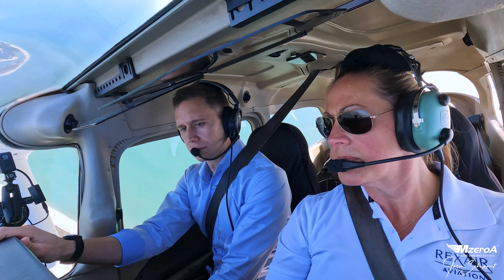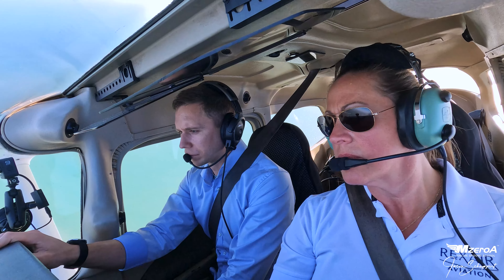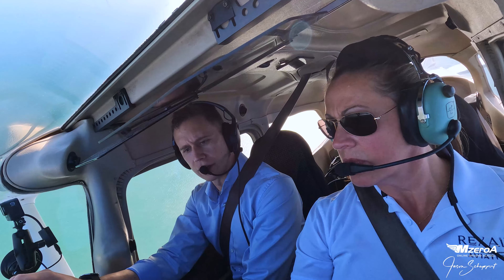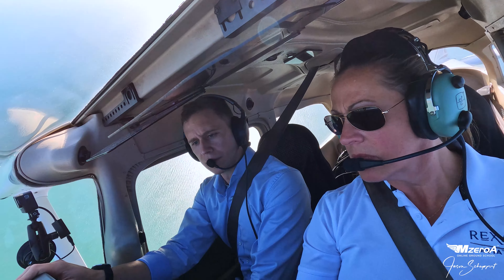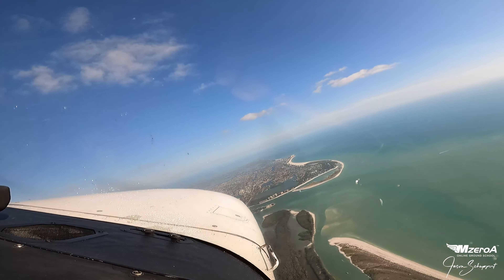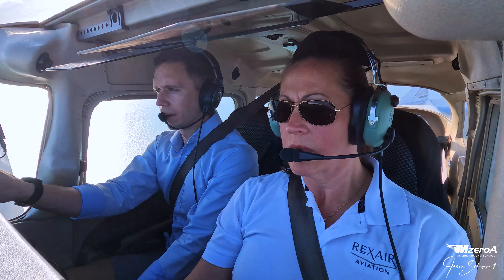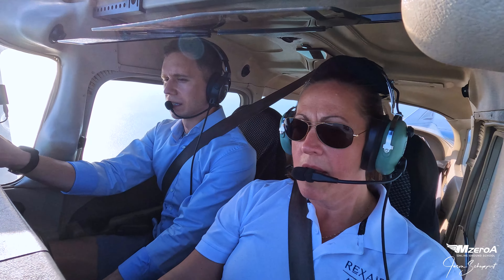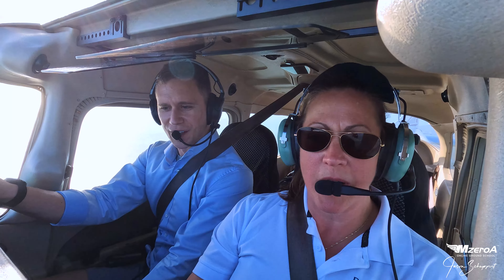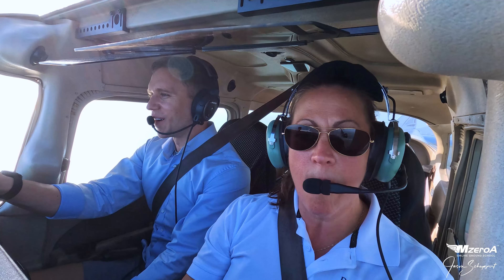Good job. Keeping it coming around really nicely. Excellent job. Here comes Marco Island — there is south. Roll out. Excellent job. Not too shabby, right? I climbed back up to where I belong. That's part of my method to my madness — it all worked out well.